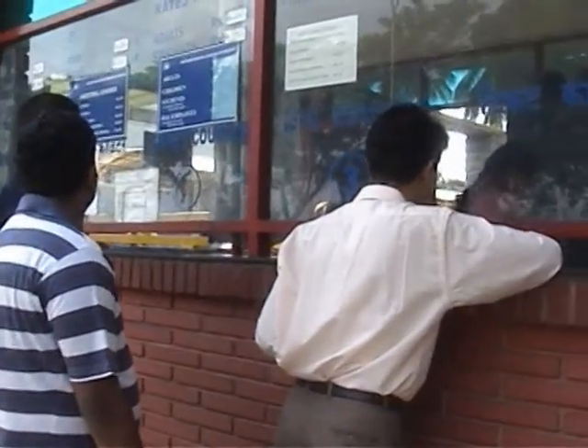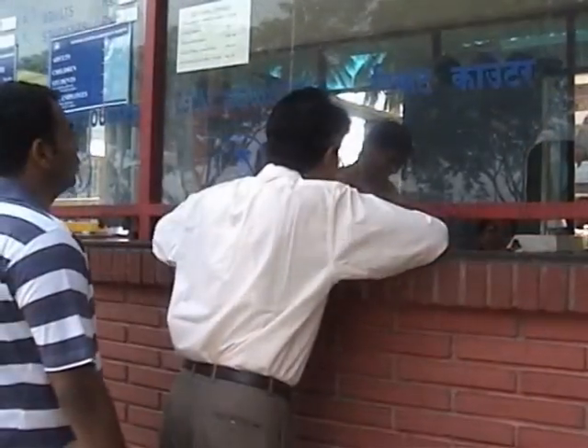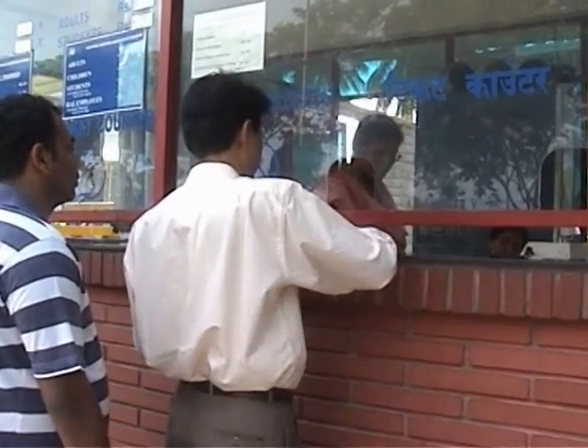This is the ticket counter at the entrance where you can buy the tickets to go inside. You can also buy camera tickets in order to take photos and videos inside the museum.